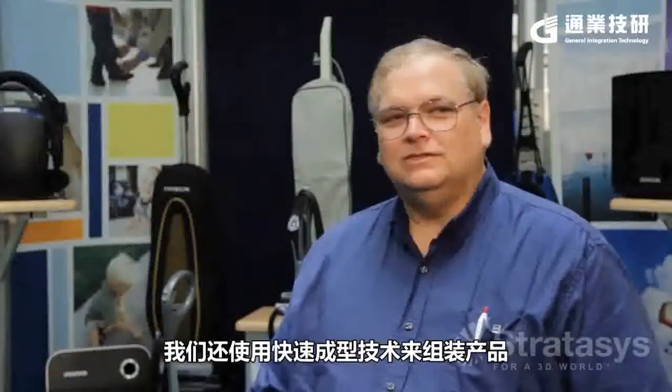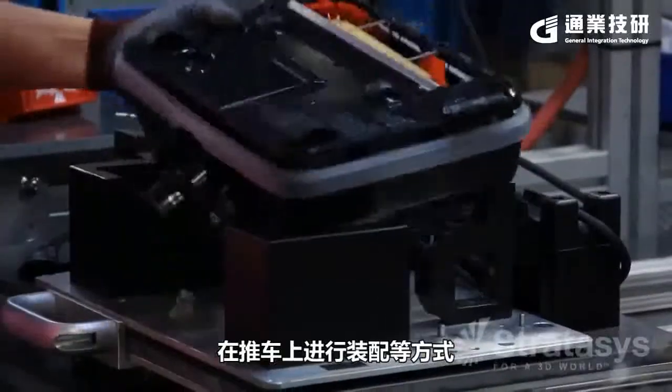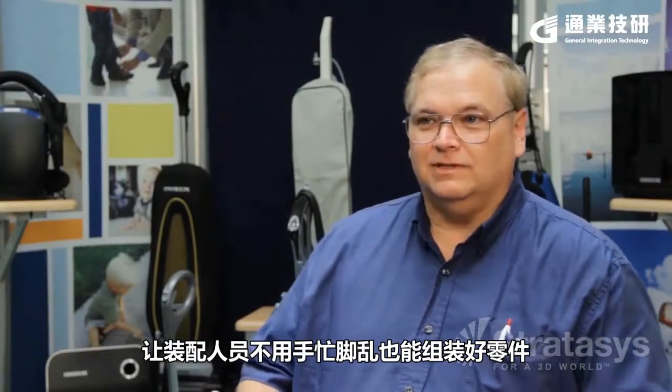Beyond new product development, we also use rapid prototyping to help place our products for assembly — assembly carts, things like that. It provides the capability for our assemblers not to have to have five hands to be able to put parts together.